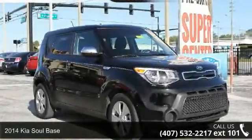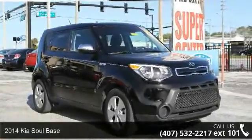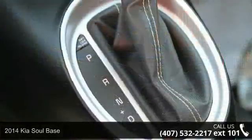Arrive in style with this 2014 Kia Soul base. This may be the set of wheels you've been looking for.